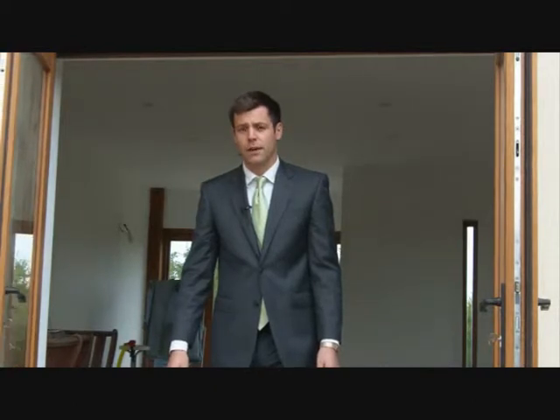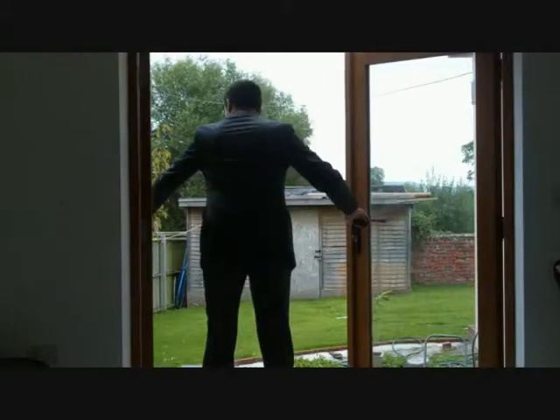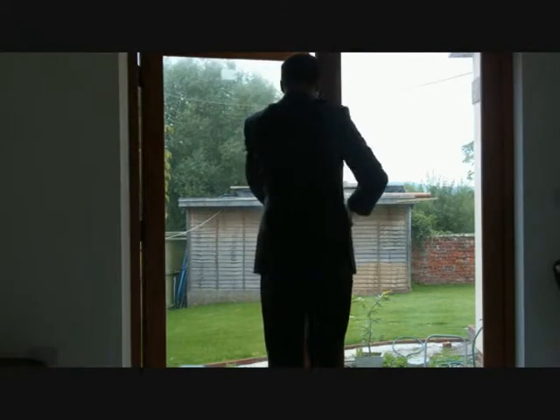These French doors all come pre-hung with factory glazing, fitted with Planitherm 24mm toughened safety glass. They come with a minimum C energy rating as standard and can be upgraded to A-rated glass.